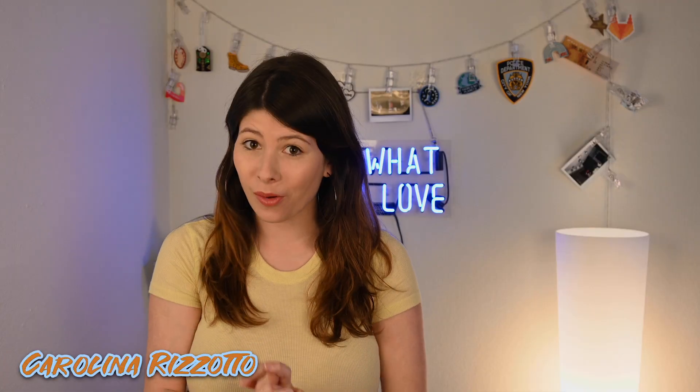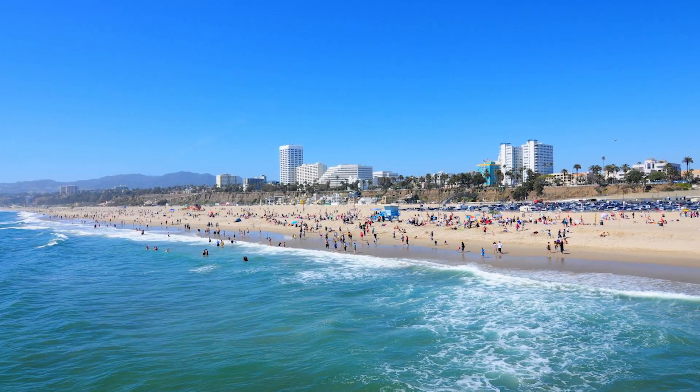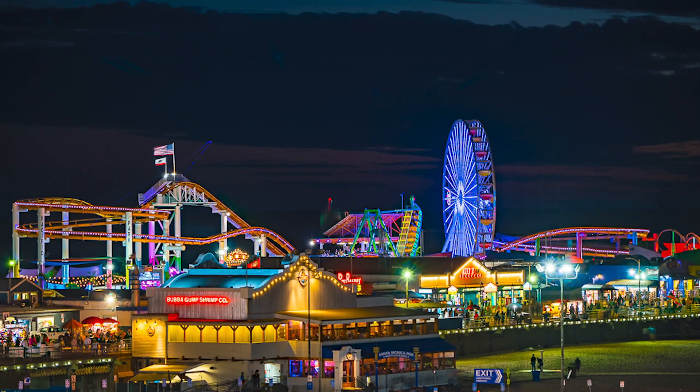Hey guys, Carolina Rizzotto here. Welcome back to my YouTube channel. Today we're going to be visiting the city of Santa Monica in Los Angeles County. A lot of people when they think about LA, they actually see Santa Monica in their minds — that beautiful beach, that awesome colorful pier. That's actually just Santa Monica; it's a city in LA County. Today I'm going to be showing you around to give you a little bit of perspective from both a local point of view and also a tourist point of view.